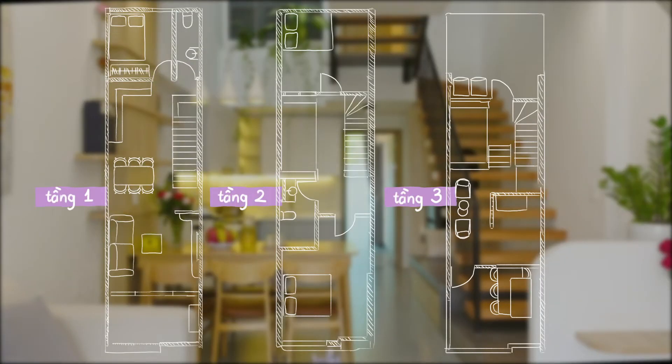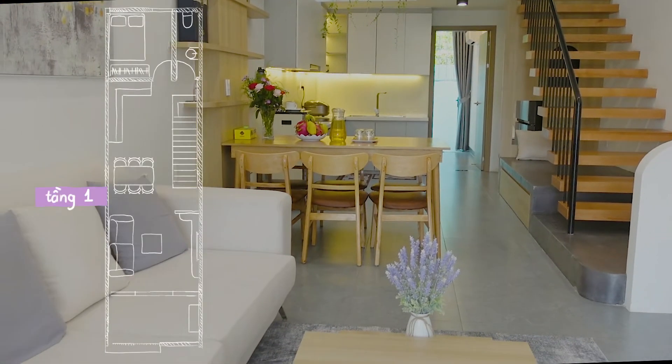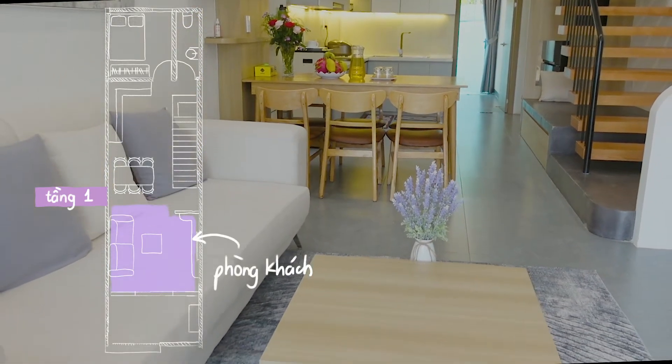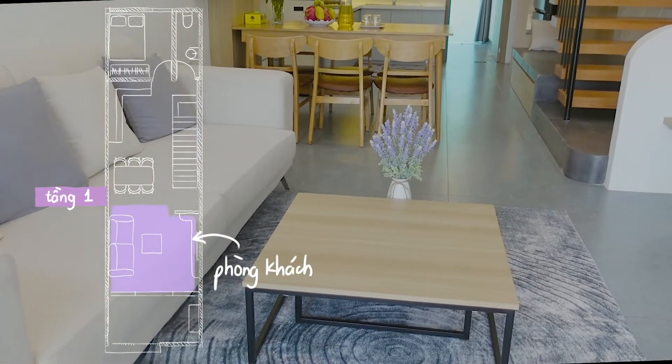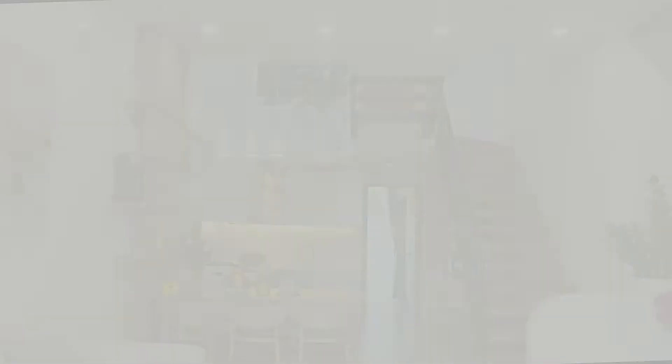Ngôi nhà rộng 62m2 gồm 3 tầng lầu với 3 phòng ngủ, 2 nhà tắm và 1 phòng thờ. Theo chia sẻ của chị Thanh thì từ việc lên ý tưởng, thuê thiết kế và thi công ngôi nhà đều làm việc online hết, nên mình mong muốn với video lần này có thể quay thật đẹp để gửi đến chị thành quả và nỗ lực tuyệt vời của chị.